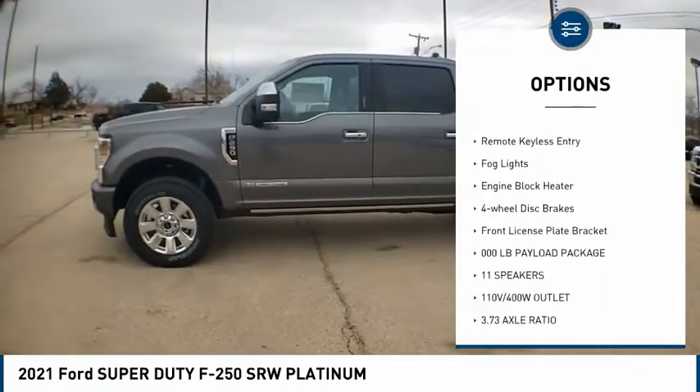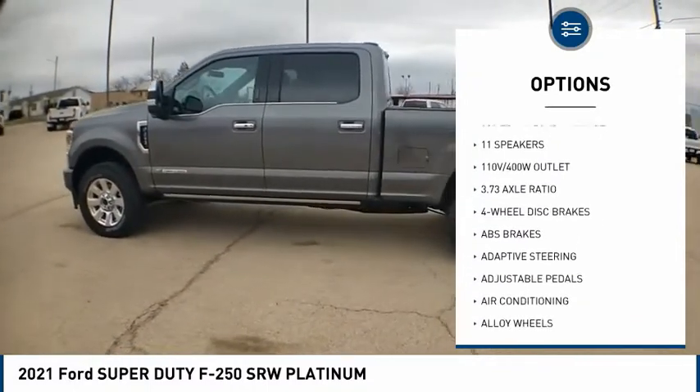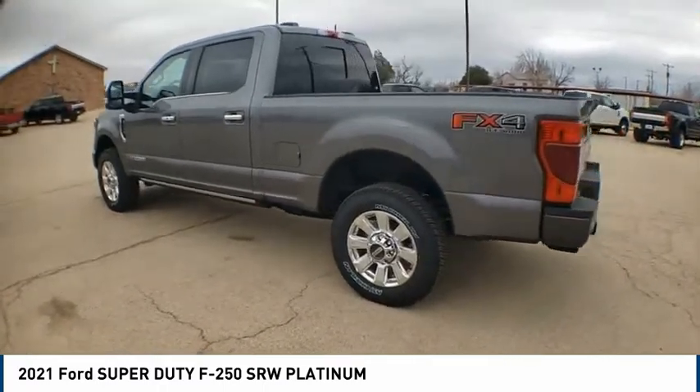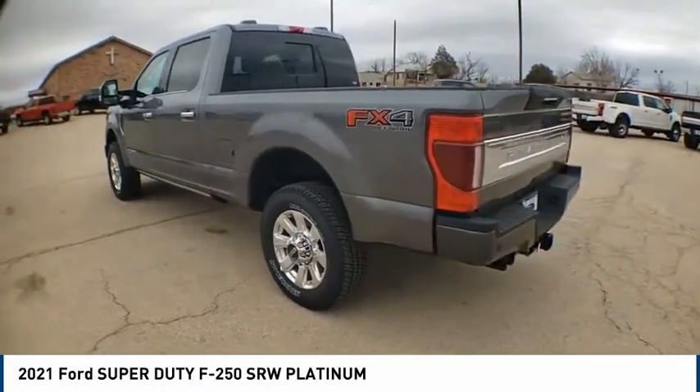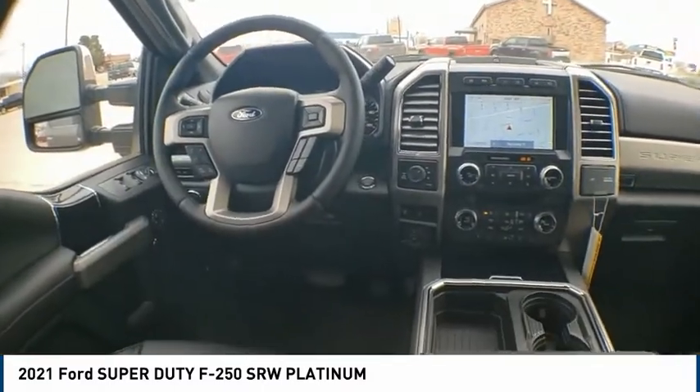Brake assist, traction control, rear step bumper, remote keyless entry, fog lights, engine block heater, four-wheel disc brakes, front license plate bracket. This isn't just a vehicle, it's an experience — so stop in for a test drive today.